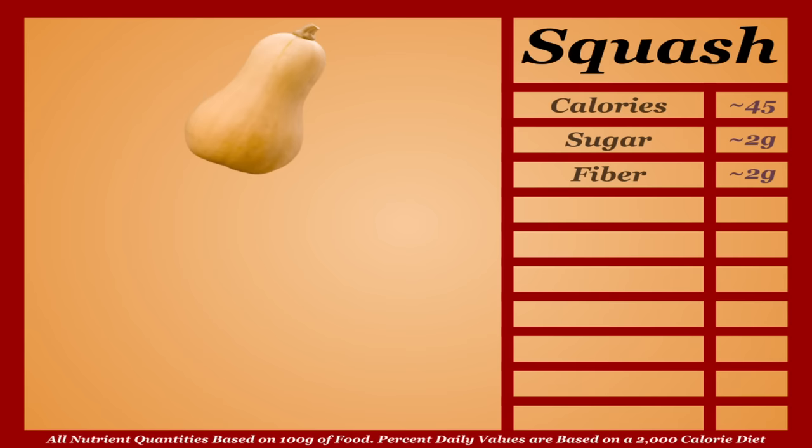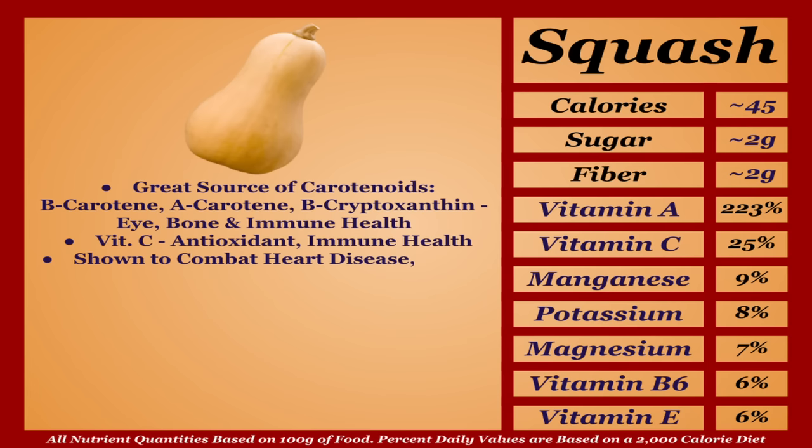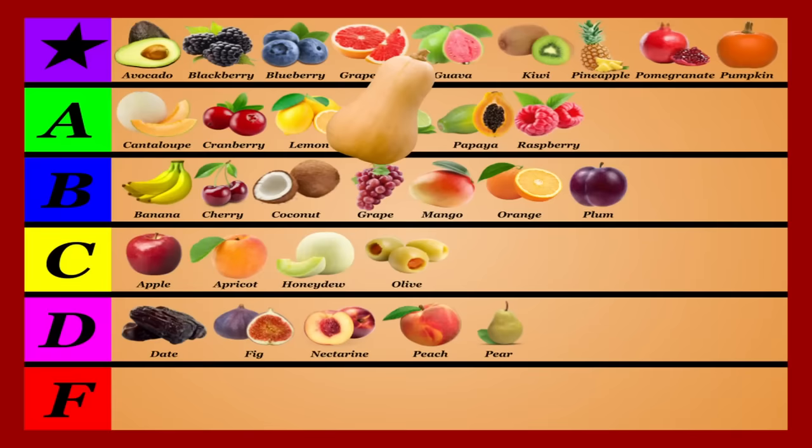Butternut squash is a lower-calorie fruit with an impressive micronutrient profile. It's a great source of carotenoids — notably beta-carotene, alpha-carotene, and beta-cryptoxanthin — which as a whole boost eye health, bone health, and immune health. Squash is also a good source of vitamin C and is shown to combat heart disease, cancer, and cognitive decline. Overall a very nutritious and beneficial fruit — I'm putting it in the A tier.